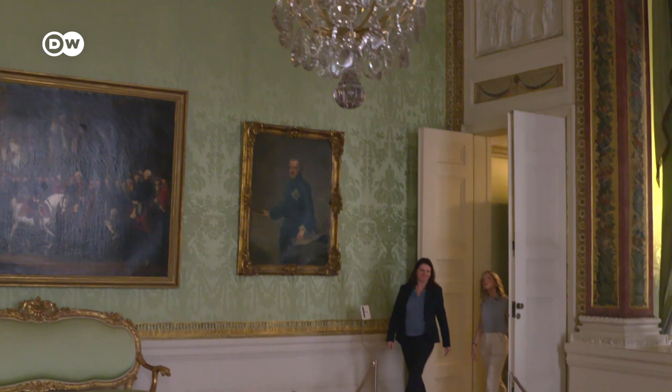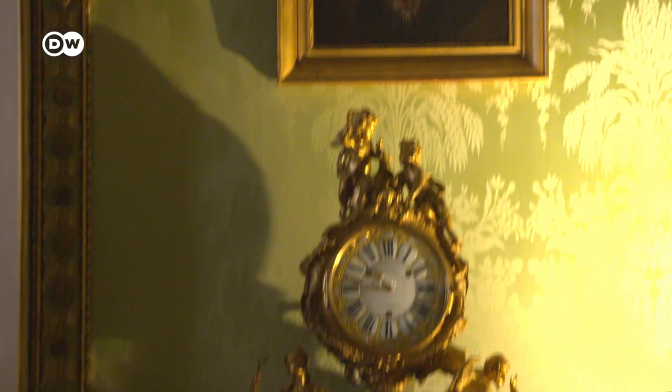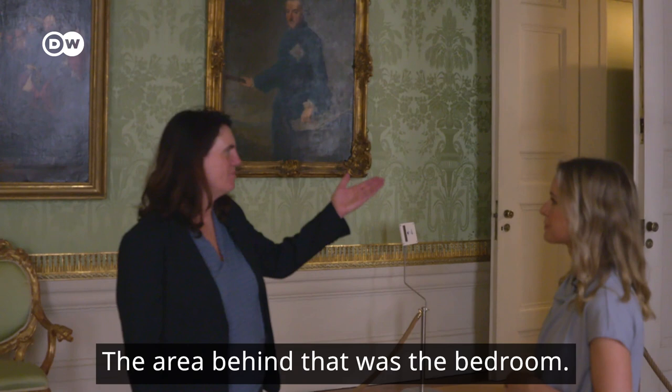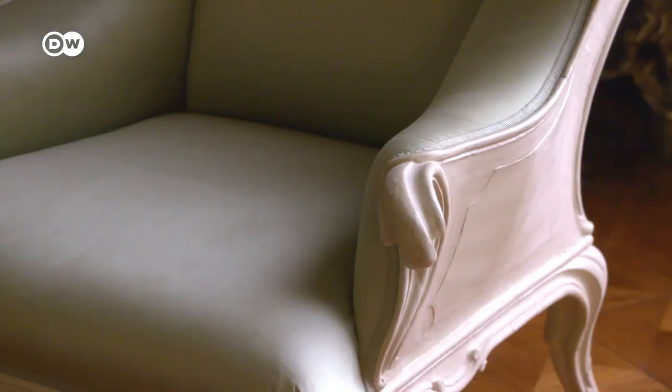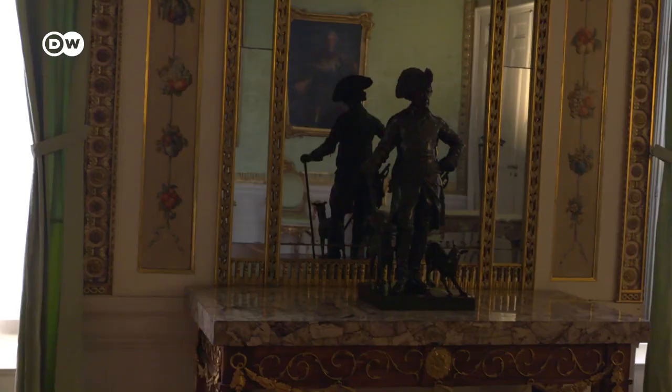This is where the king lived and worked, writing poetry and philosophical texts. He rarely slept more than four hours a night — such was the Prussian way. This area was the sleeping area, and he really did sleep in a metal bed. And this is the death chair of Friedrich the Great — and this is really the original.